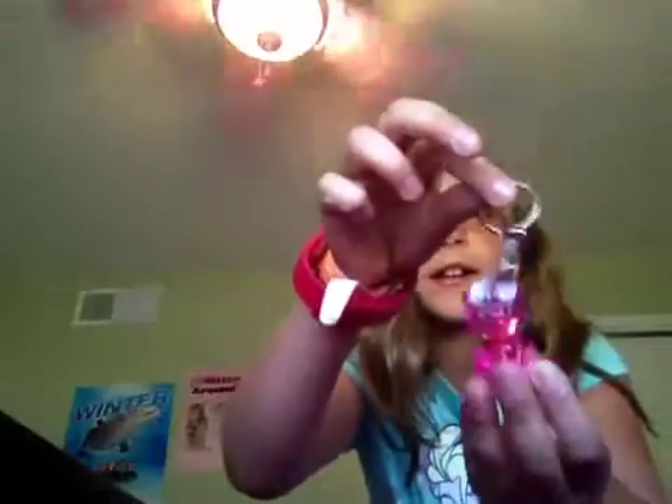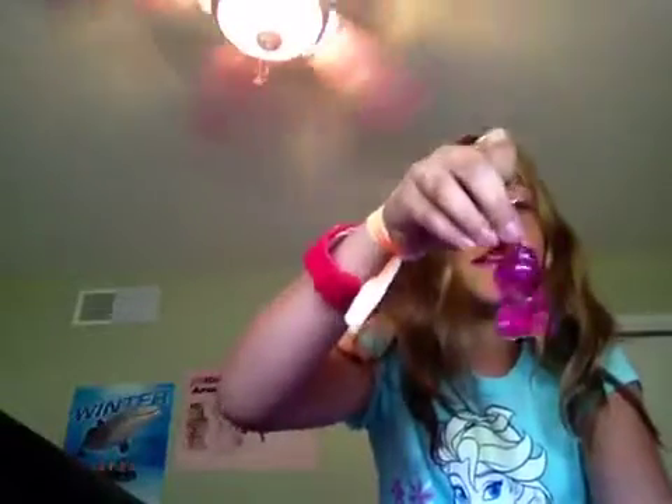My first thing is this cute little froggy keychain. His eyes move around, but they're stuck. Oh, there you go — see? They move. It's so cute. So you can put this on your backpack and it's really awesome. I'm going to put it right here so he's watching you. He's watching you.